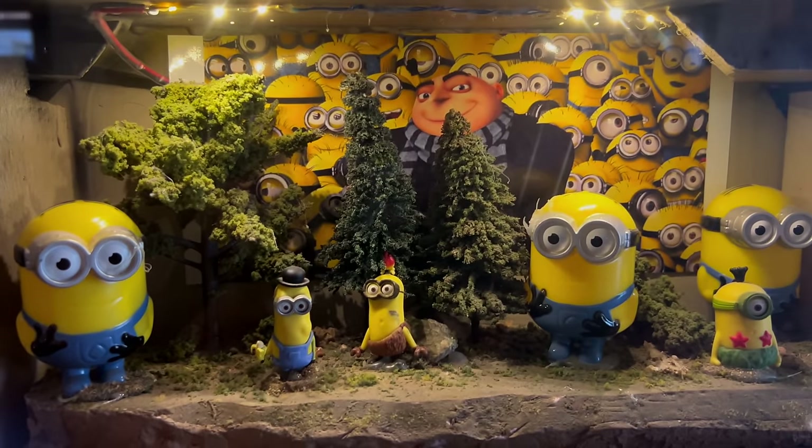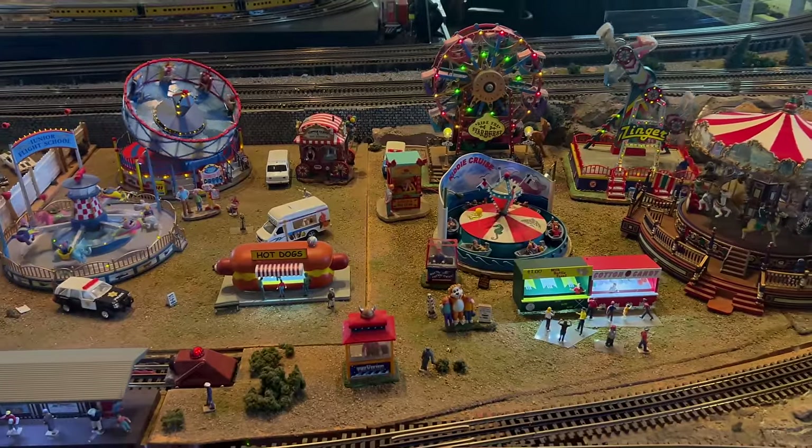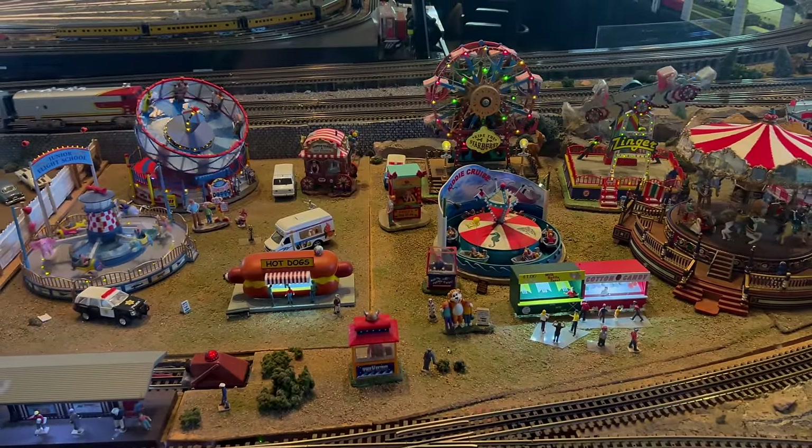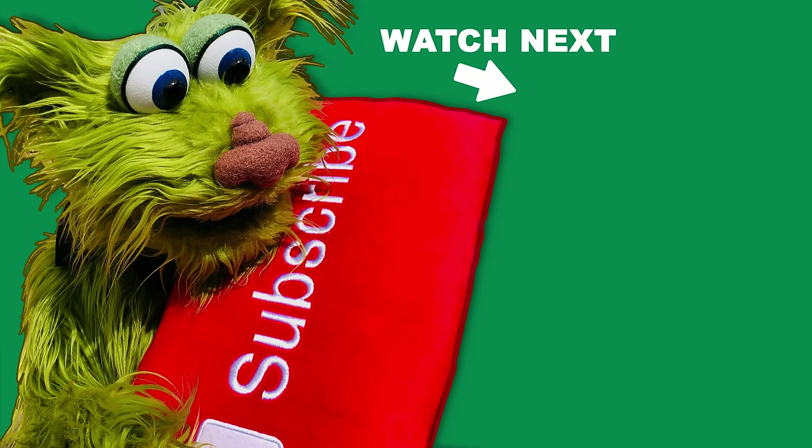Minions! And a carnival! That's so cool!